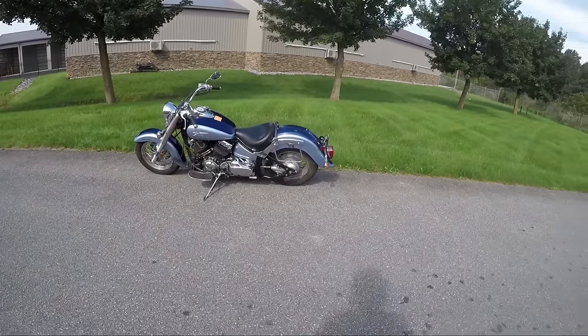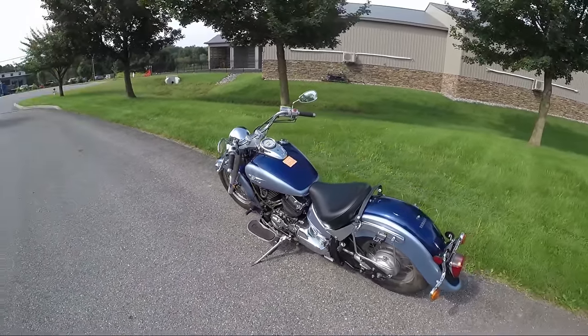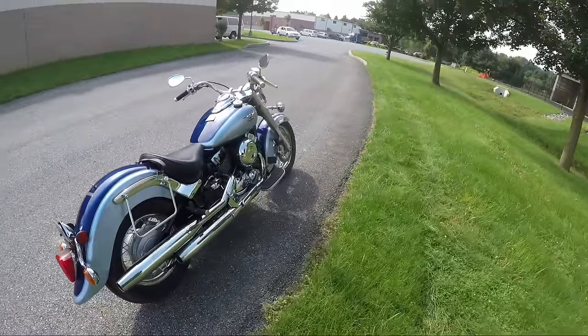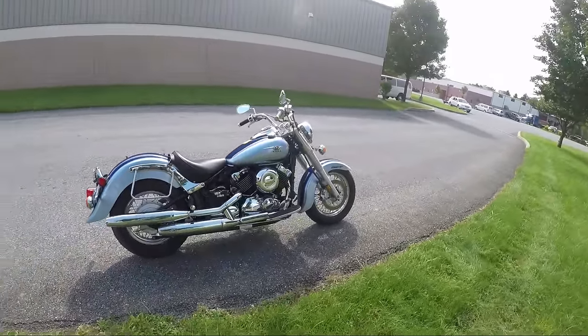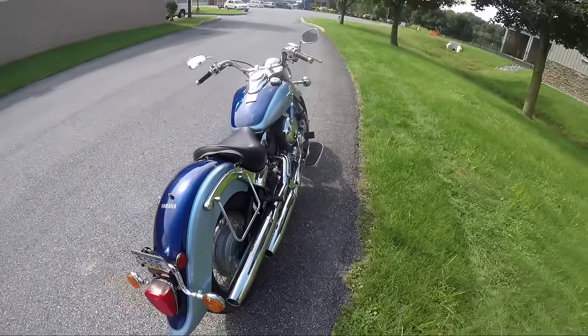What's up guys, Asher from SRKCycles.com. Today we have a 2004 Yamaha V-Star, an old boy. Sky blue and dark blue — looks really good. I like it a lot.